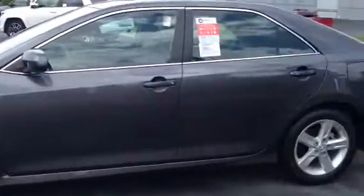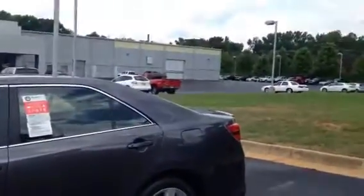It's got alloy wheels — 17 inch alloy wheels — with Michelin tires on it, new all the way around, a little lip spoiler on the back, beautiful magnetic gray.